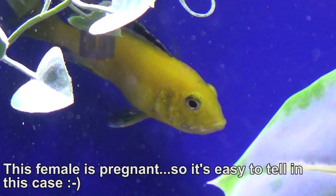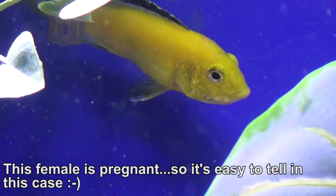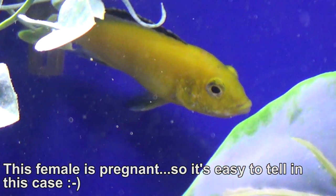To tell males from females apart in the yellow labs, it's practically impossible. Even when you vent them, it's very hard to do it properly. I've noticed when venting them that for the males, the body is a bit yellower around the genitals, and the females will be a lighter color and in some cases white. But this isn't the case for all variants of yellow labs.